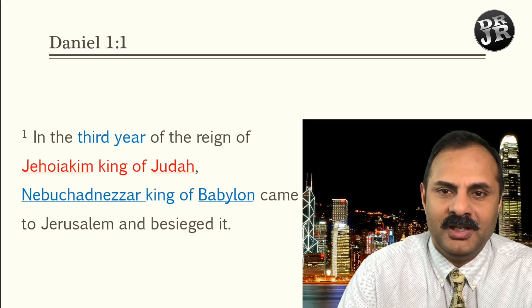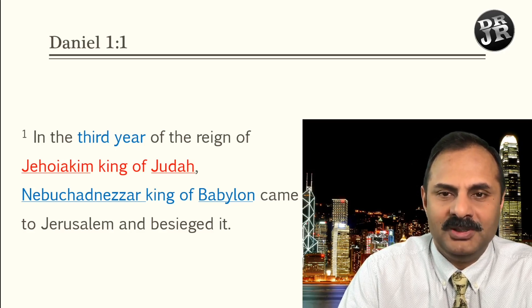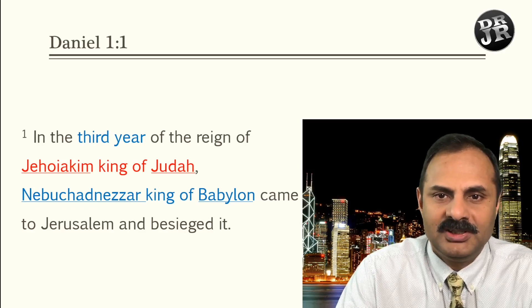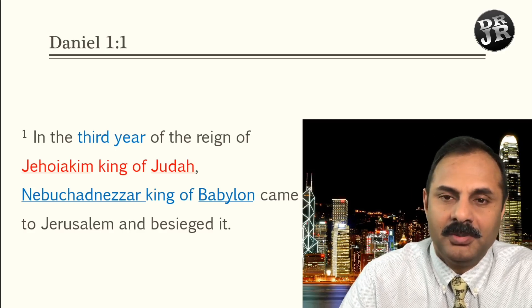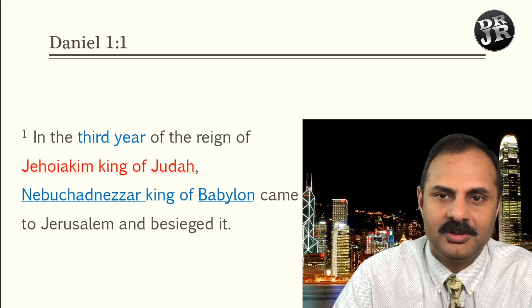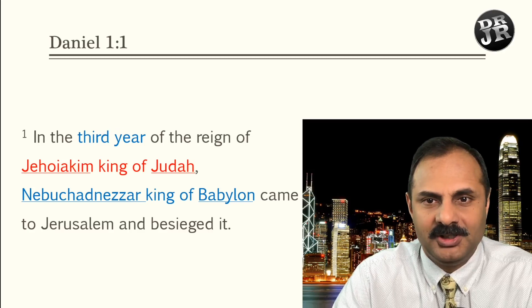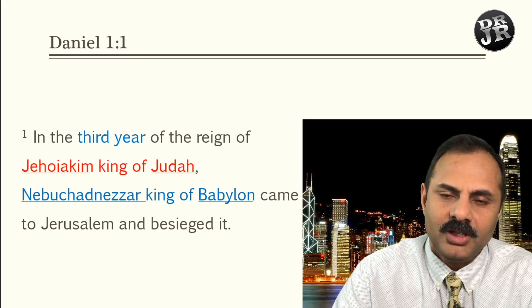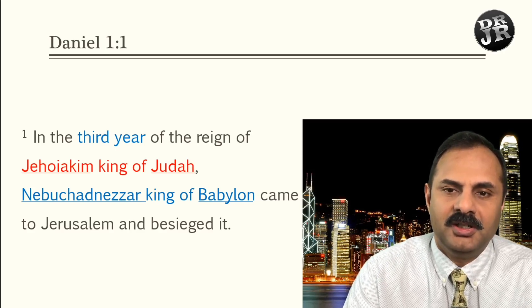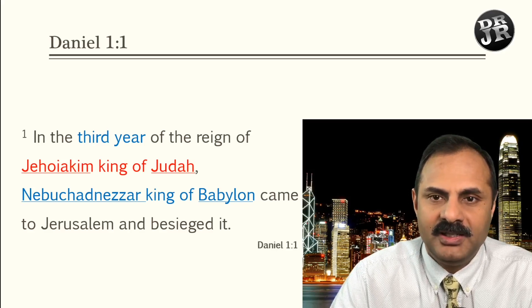At that time, what Nebuchadnezzar did was choose the top royal young people from the kingdom. He did not destroy or burn the city — he just installed Jehoiakim as a vassal king — but he picked up many talented, good-looking young men. He may have given some kind of IQ test. The reason was he wanted to take them and brainwash them, adapting them into his Babylonian culture. This is all background we studied in last week's class.